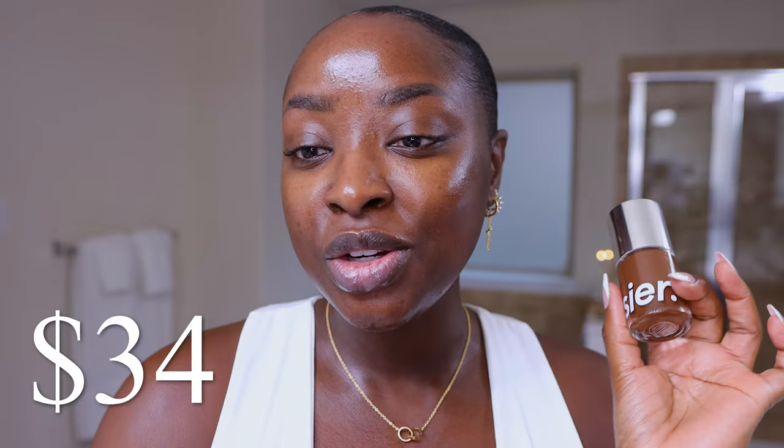I did not know that Glossier had a foundation. I was shopping for the Sephora savings event, and then I was like, hold on, should I get this? So I did. Let's check it out. They have 32 shades. This is called the Stretch Fluid Foundation for buildable coverage. It's $34.